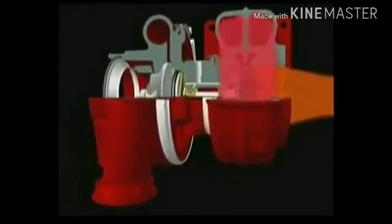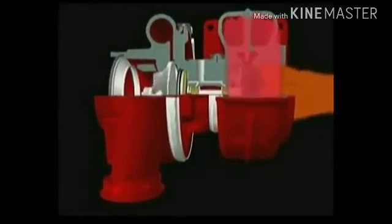With the engine at idle, the turbine spins at minimal speed. As more gas passes through the turbine housing, the turbine rotates faster. At full speed, the turbine wheel can rotate at up to 240,000 rpm.